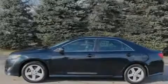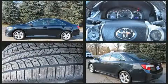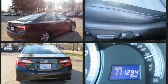Familiarize yourself with a 2012 Toyota Camry. This four-door, five-passenger sedan provides exceptional value. It features an automatic transmission, front-wheel drive, and a 2.5-liter four-cylinder engine.